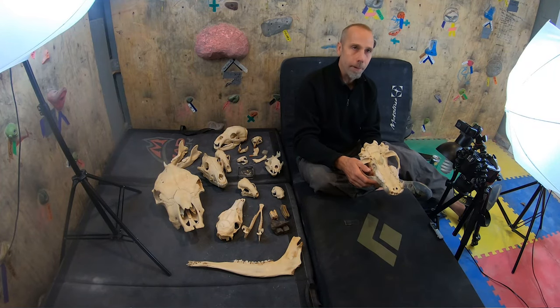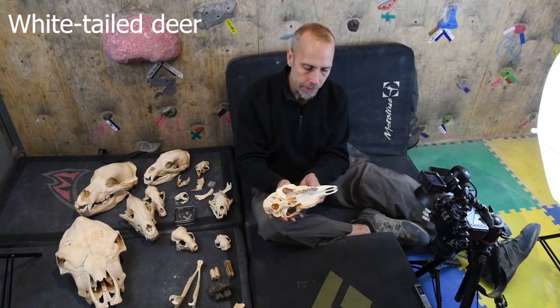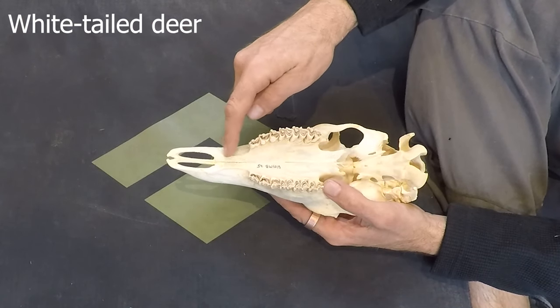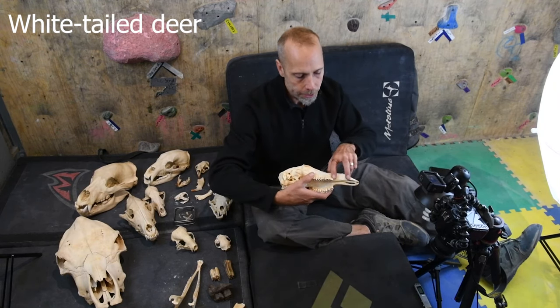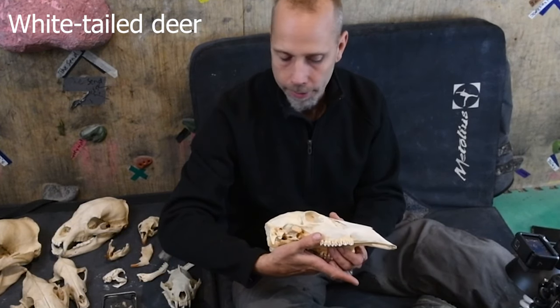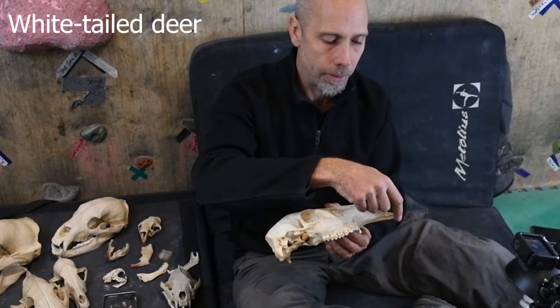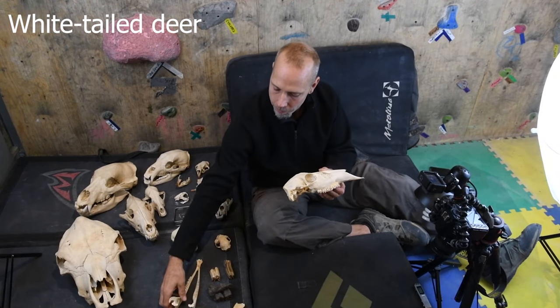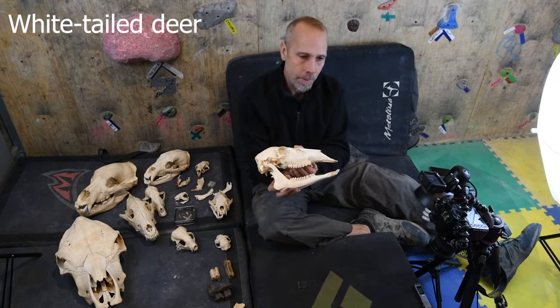A few mammals surprisingly get rid of canines — the ones that don't need to eat meat. If you look at something like a deer, deer have no canines. Nothing in there at all. What this does is open up a free space called a diastema — a space where there are no teeth. In the case of deer and many advanced herbivores, they have no teeth even on the front of the jaw — basically just gum.